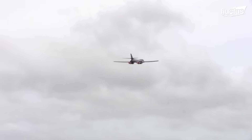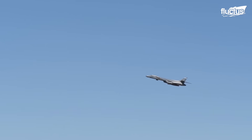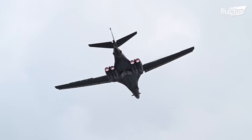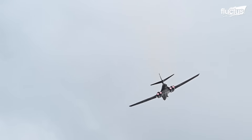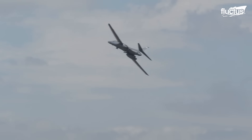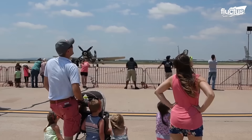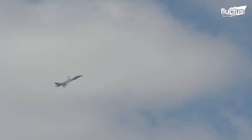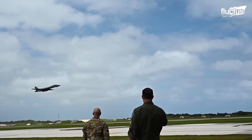The B-1 can perform flyovers at various altitudes, depending on the specific display or mission requirements. It is also a highly maneuverable aircraft, and during flyovers it can perform multiple aerial maneuvers, including sharp turns and banking maneuvers — quite a feat considering its wingspan of 137 feet. B-1 flyovers are often conducted during air shows, military events, and public ceremonies to showcase the aircraft's capabilities, requiring precise coordination and skill by the flight crew.